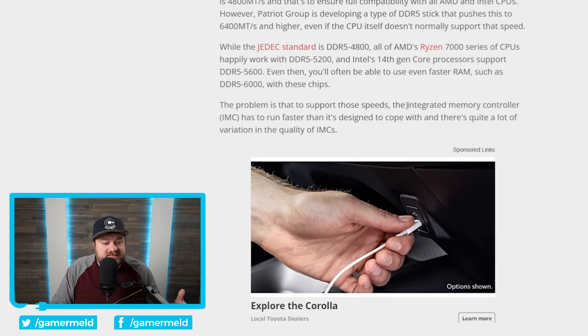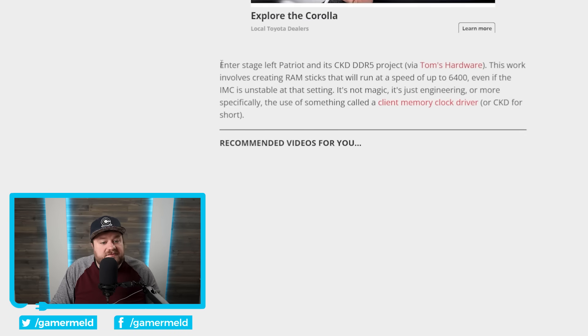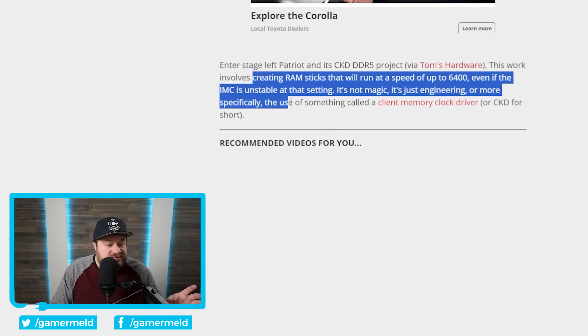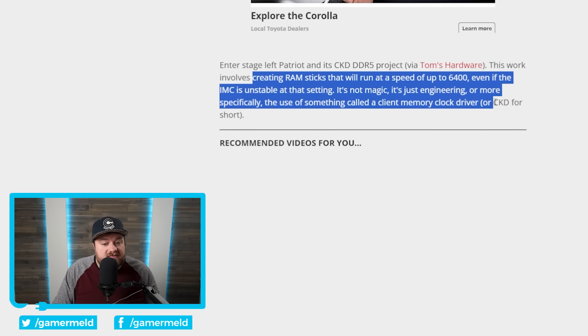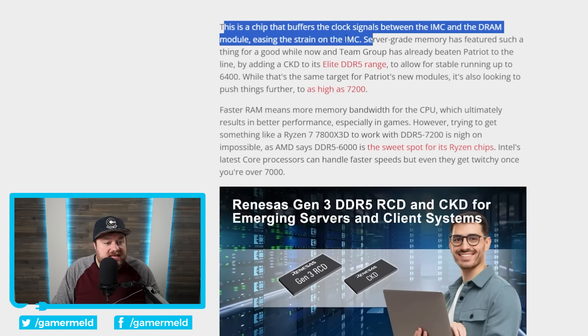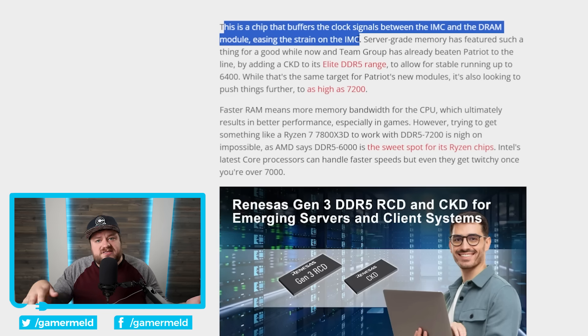This is where the new Patriot memory comes in. Intel left Patriot and its CKD DDR5 project. This work involves creating RAM sticks that will run at a speed of up to 6400, even if the IMC is unstable at that setting. It's not magic, it's just engineering — more specifically, the use of something called client memory clock driver, or CKD. This is a chip that buffers the clock signals between the IMC and the DRAM module, easing the strain on the IMC. So this is a way to get around those clock limitations. Servers have been doing this for a little while now.